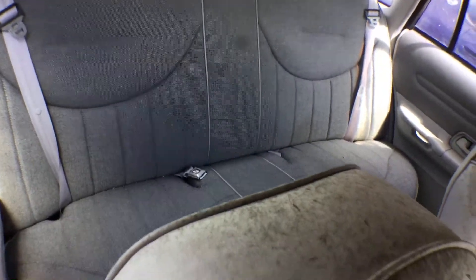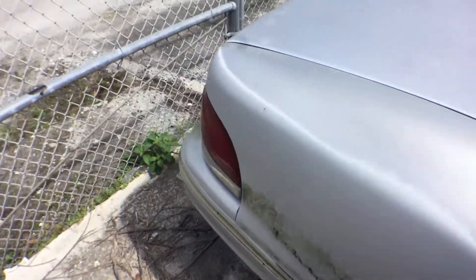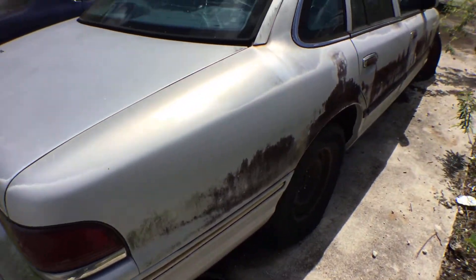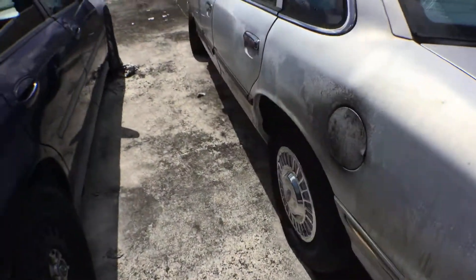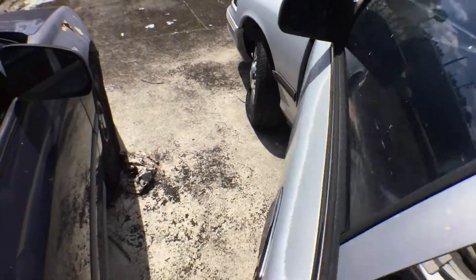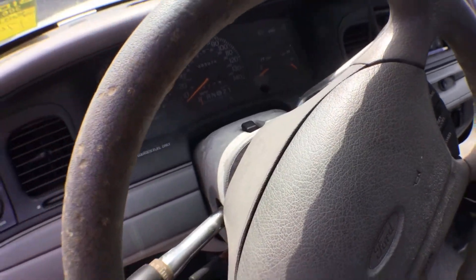I have no keys for this vehicle, so I can't tell you if it runs or not — I can just tell you what I see. Let me show you the miles: 85,000 miles.